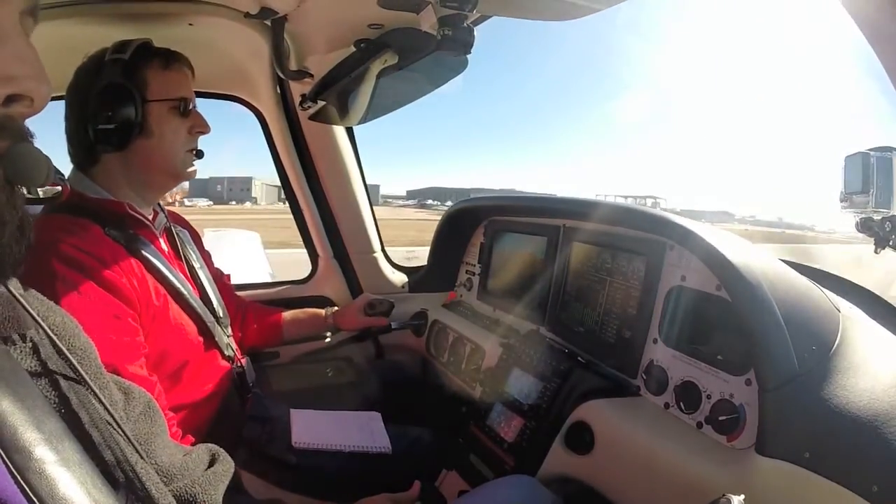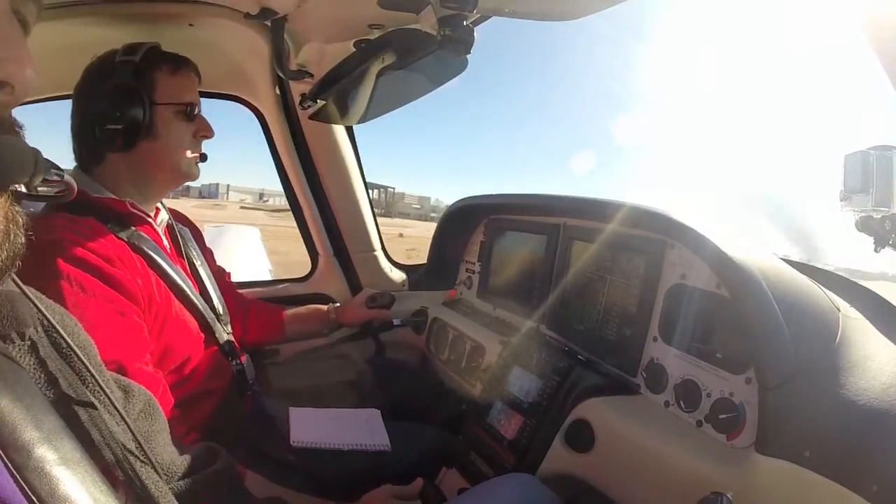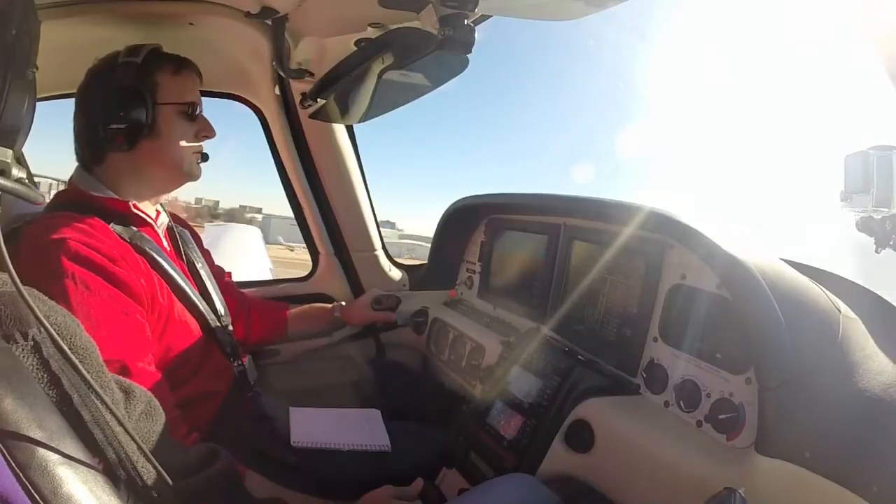Cessna 770 Fox, runway 15, full-length, line-up and wait. Traffic is Cessna, one-and-a-half-mile final. Cessna 770 Fox readback: Line-up and wait, runway 15, 770 Fox.